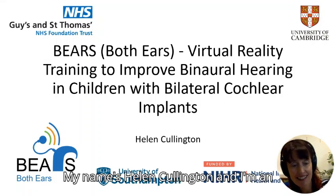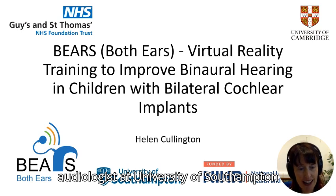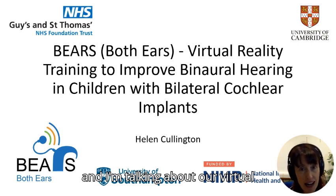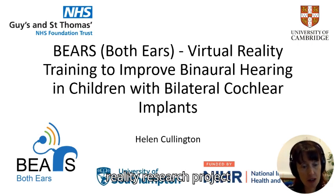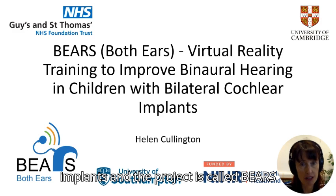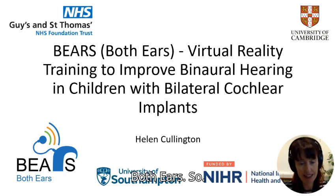My name is Helen Cullington and I'm an audiologist at the University of Southampton. I'm talking about our virtual reality research project for children with bilateral cochlear implants, and the project is called BEARS — Both Ears.